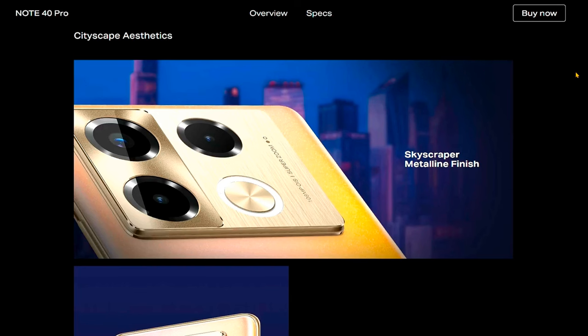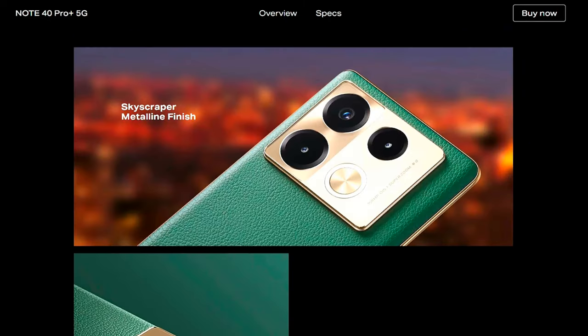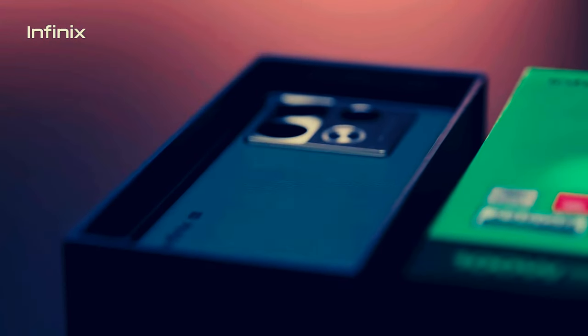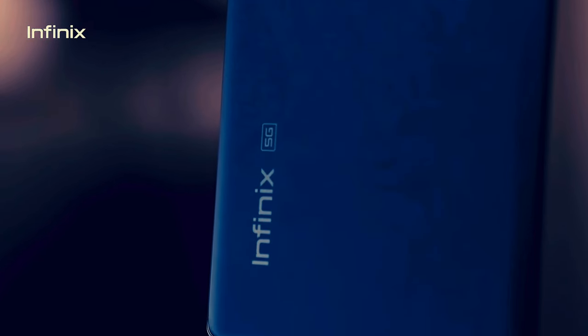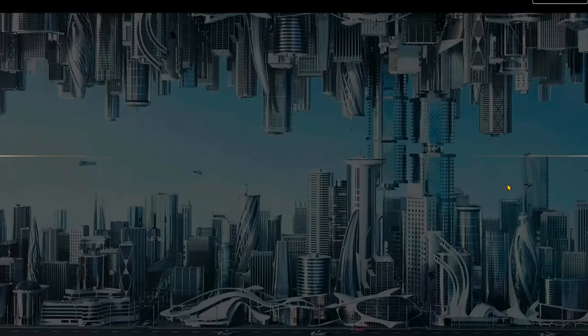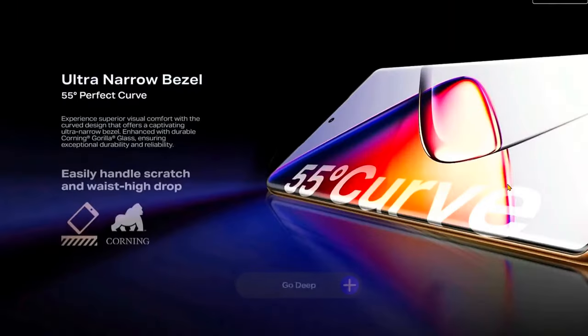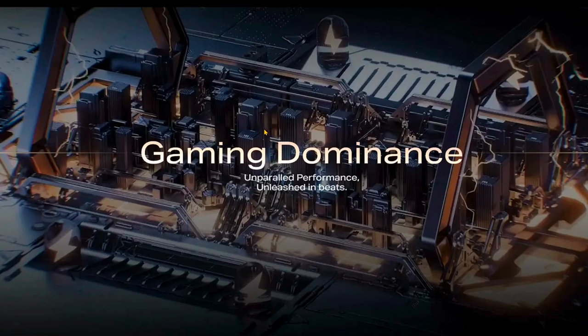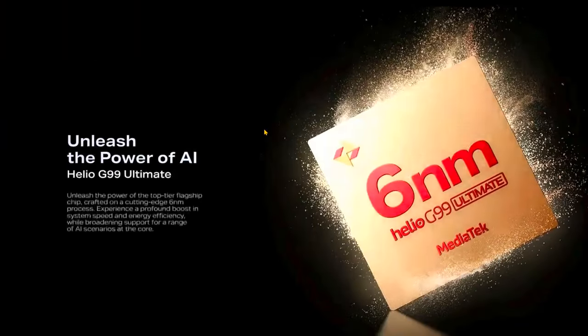The series comprises two models: Infinix Note 40 Pro and Note 40 Pro Plus. Both feature a large 6.78-inch Full HD+ curved AMOLED display with a smooth 120Hz refresh rate and Corning Gorilla Glass 5 protection. They are powered by a MediaTek Dimensity 7026 NM processor, promising swift performance.